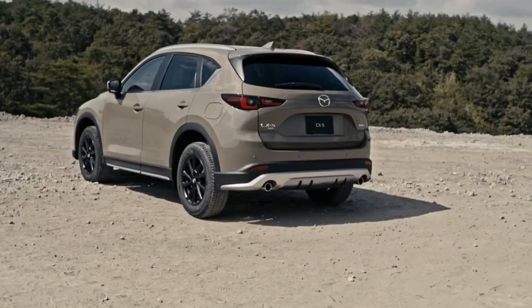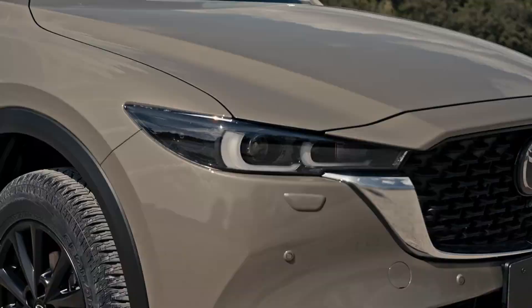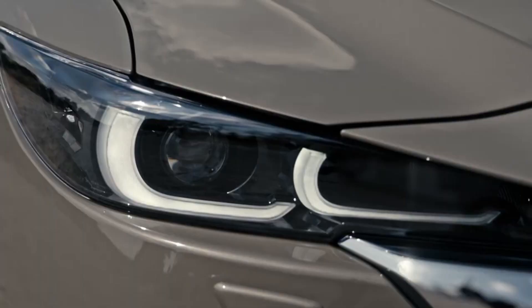All-new aluminum alloy wheels complete the transformation to help further the crossover's urban and elegant appeal. The 2022 CX-5 turbo models will receive additional styling enhancements.